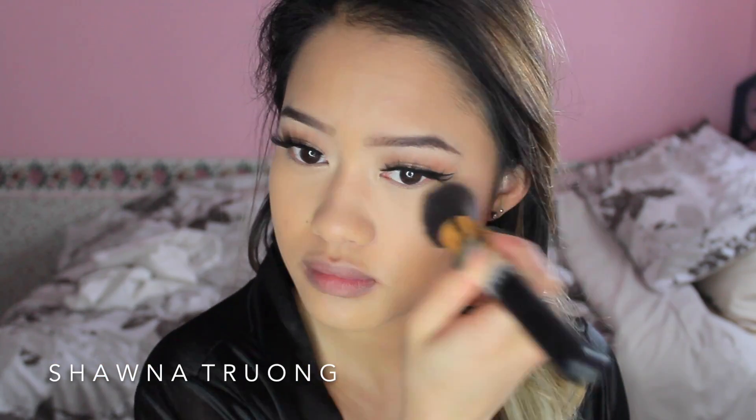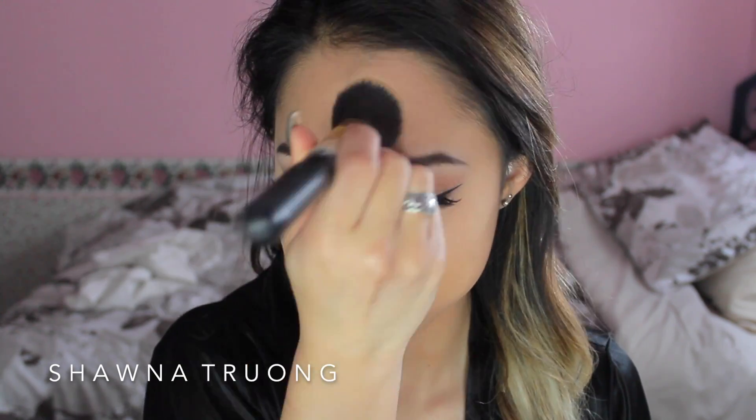To set everything in, I mainly focus on where I applied the concealer. I'll be using the Maybelline Matte and Poreless Translucent Powder. My face is super oily, so setting my face is always a must.